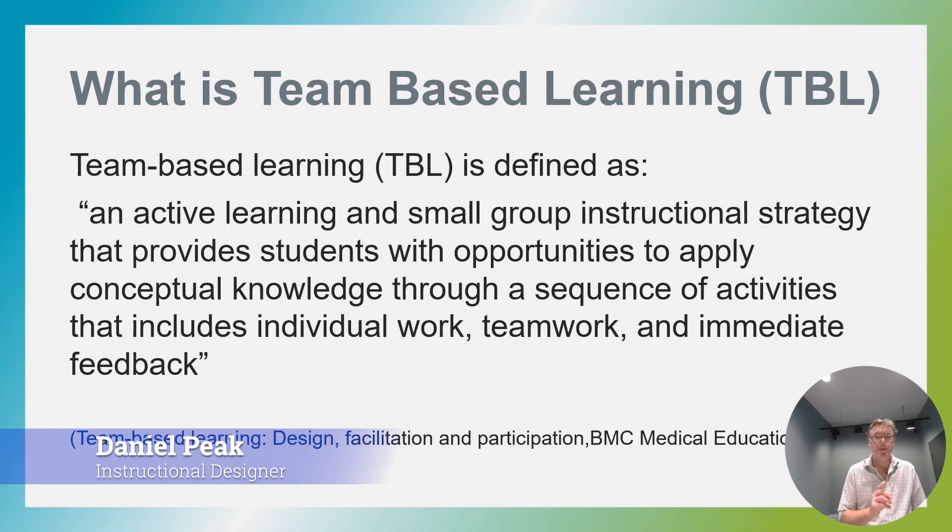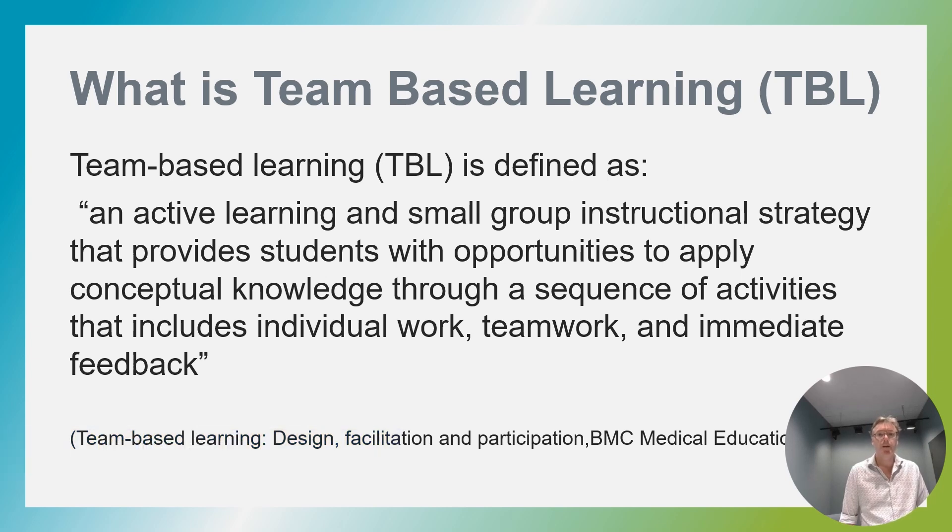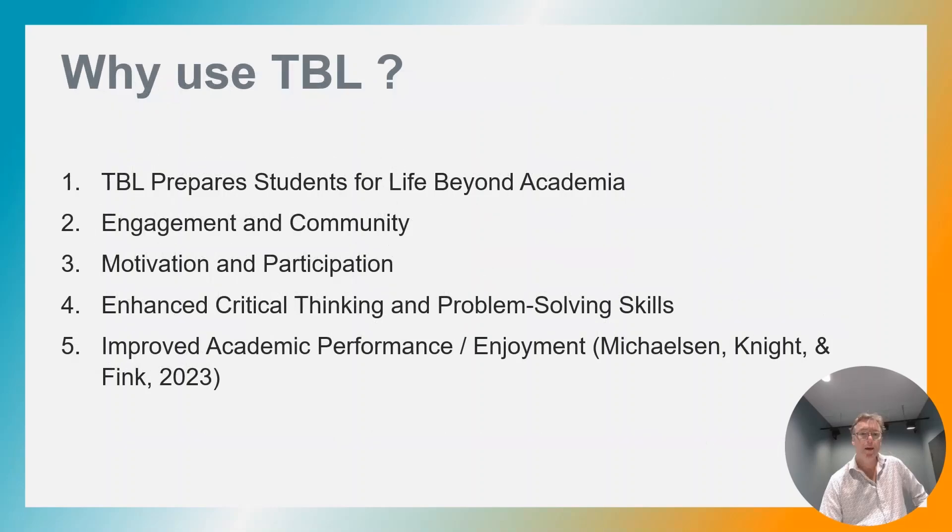Here is the best definition of team-based learning I found. Team-based learning is an active learning and small group instructional strategy that provides students with opportunities to apply conceptual knowledge through a sequence of activities that includes individual work, teamwork and immediate feedback. Here you see there are five reasons to use team-based learning.